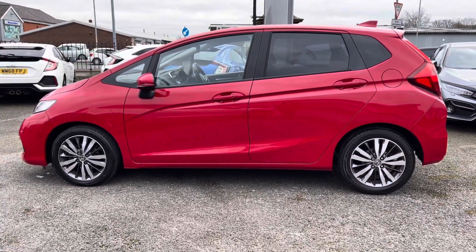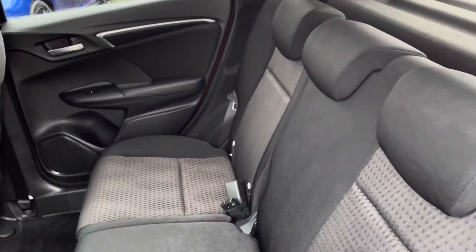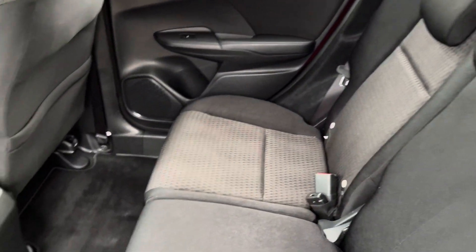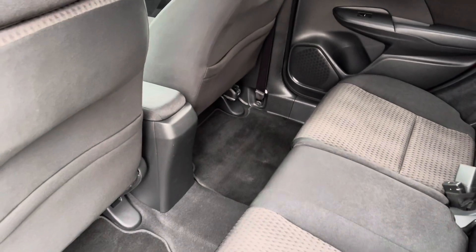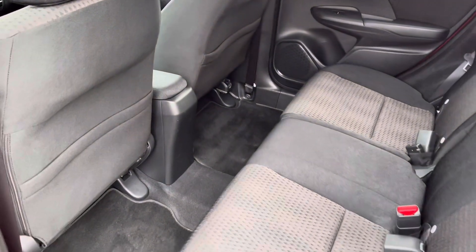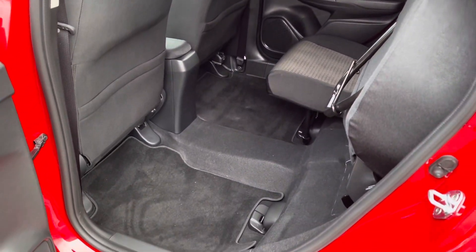You do have your rear privacy glass for those travelling passengers. Inside the rear interior it is a full cloth finish, so it is very comfortable for any travelling passengers, with your ISOFIX points situated on each of your outer rear seats. And if you do require even further space in your rear, you can pop up your seat using the magic seat system.